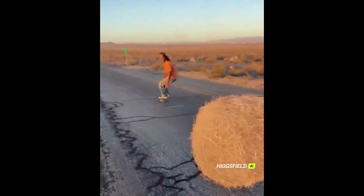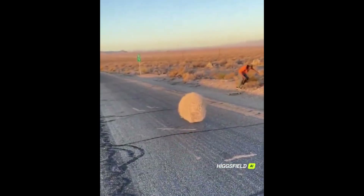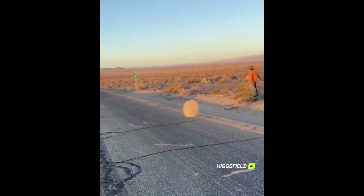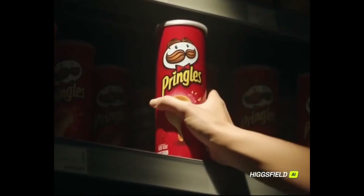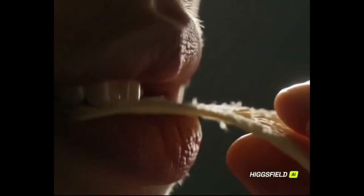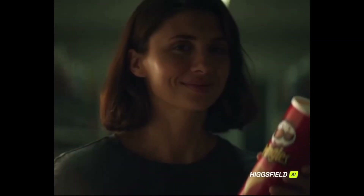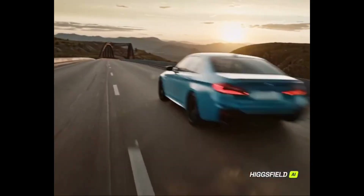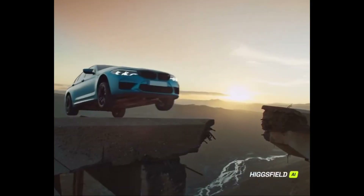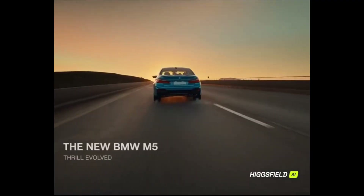'Race you home. Let's go.' 'In a world of ordinary snacks, one original stands apart. The snap, the break, the echo of flavor that follows. Nothing compares to the original.' 'The new BMW M5. Power taken further.'